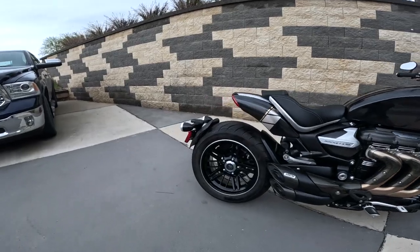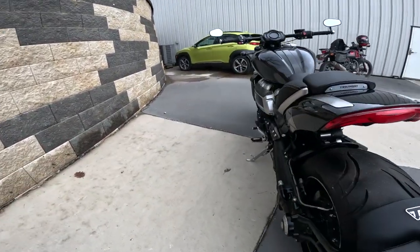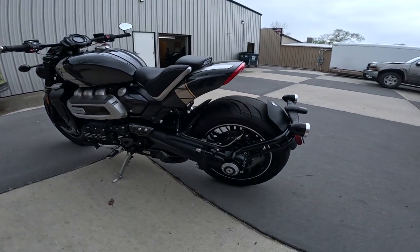The rear is a monoshock — Showa also — and it's ultra adjustable. The rear travel is 4.2 inches, which is about 107 millimeters.